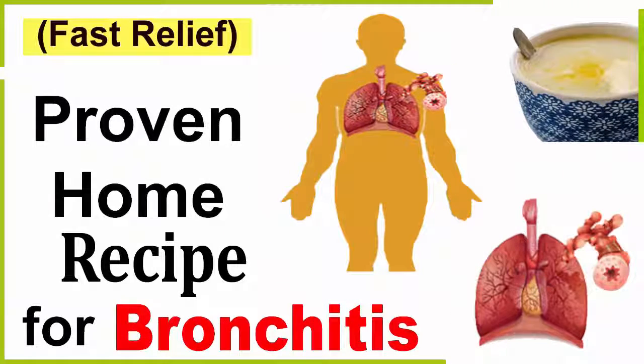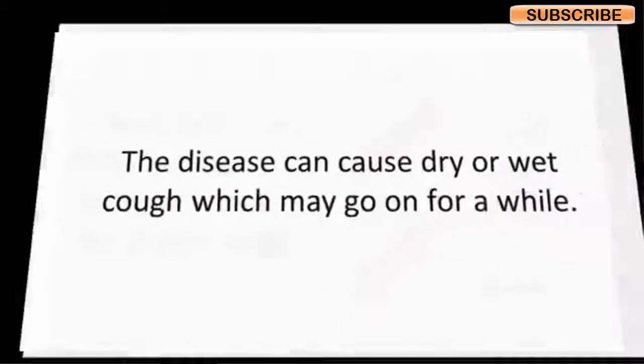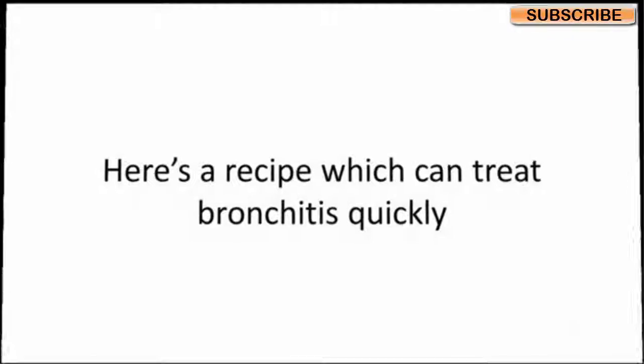Bronchitis is an inflammation of the airways that carry air to your lungs. The disease can cause dry or wet cough which may go on for a while. Treating bronchitis with conventional medications will only increase the resistance of the pathogens to antibiotics, which is why we recommend treating the disease with natural remedies.